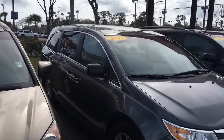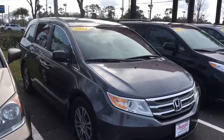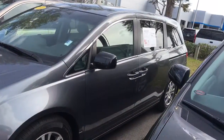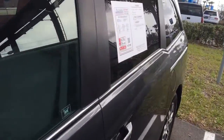As you can see, this 2011 is in great shape — got great tires left on it. Whoever had it has taken extremely good care of it. It's only got 56,000 miles on it.